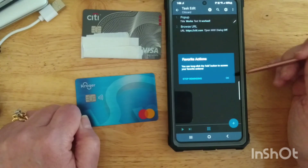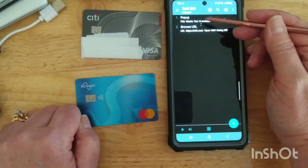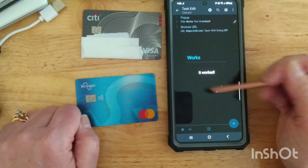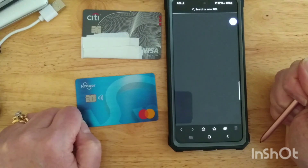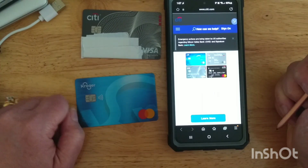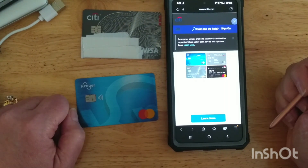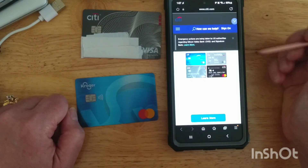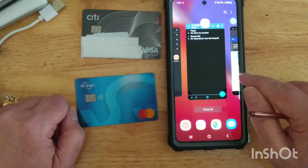I'm not going to worry about any of the other default options, so we'll go back. Now let's test both actions together using the play button. There's our first pop-up window coming up, and then after a few seconds it should take me into a browser where citi.com displays. Excellent — it looks like that's going to work.